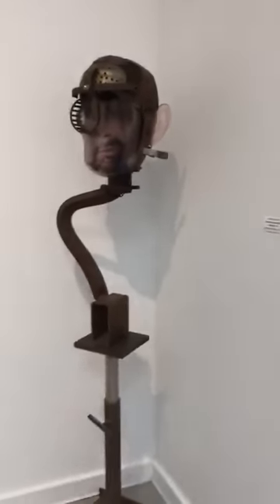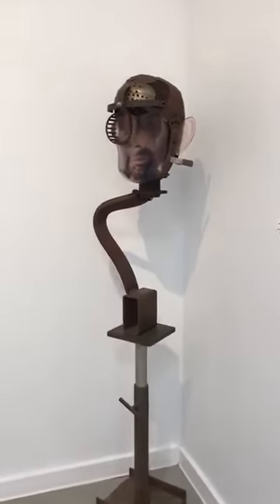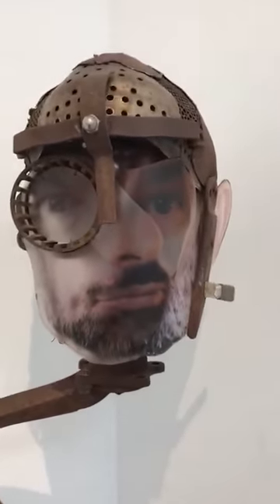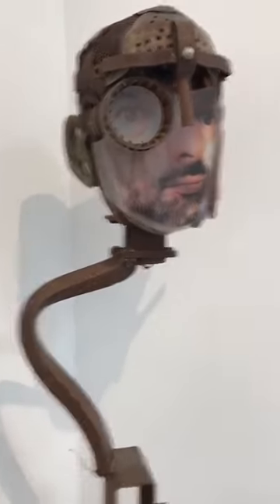Then we come to this piece, which is called Protected and Invisible Self-Portrait by Eric David Laxman. You can see his photo used there on a transparency film.